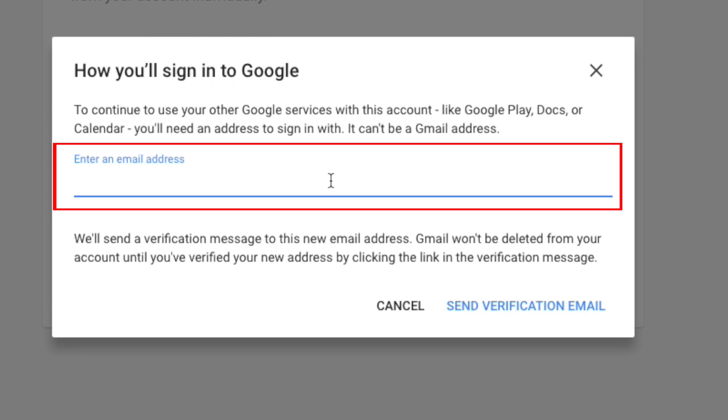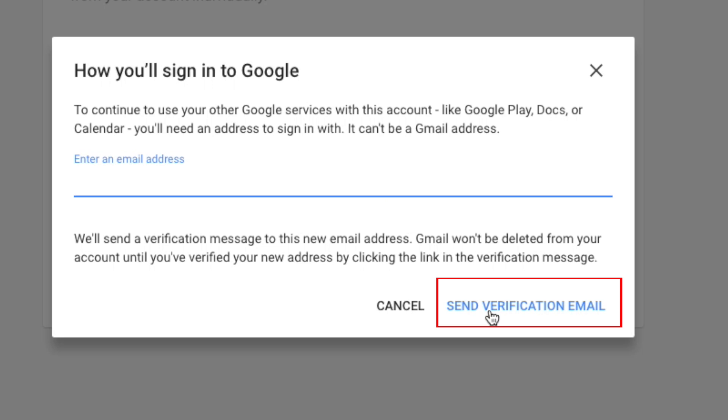Enter an alternate email address that is not a Gmail address so that you can still use your account for other associated Google services, like Google Play, Calendar, and YouTube. After typing in another email address, click Send Verification Email.